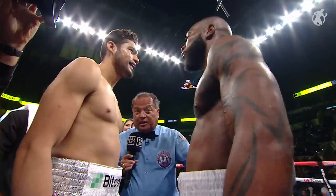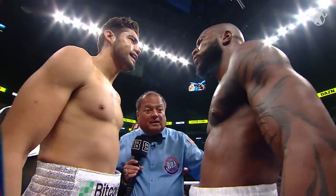You received the pre-fight instruction. Protect yourself. Give me a clean fight. Good luck.